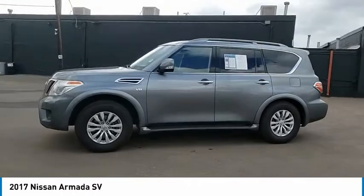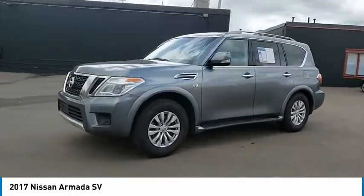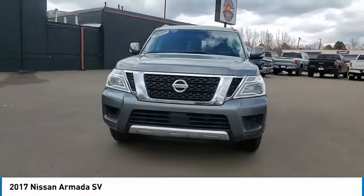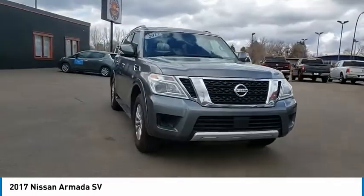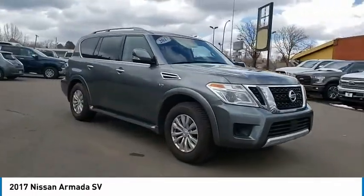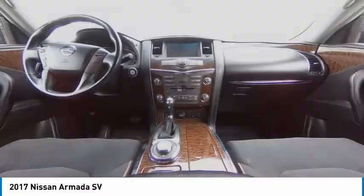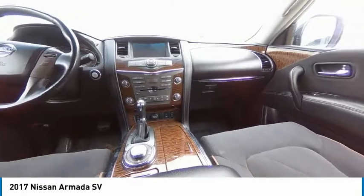This vehicle has less than 85,000 miles. Here are some of this vehicle's great options: Running Boards, Leather Wrapped Steering Wheel, Trip Computer, Day-Night Rear View Mirror, Outside Temperature Gauge, Tilt Steering Wheel, Perimeter Alarm, Tinted Glass, Engine Immobilizer.